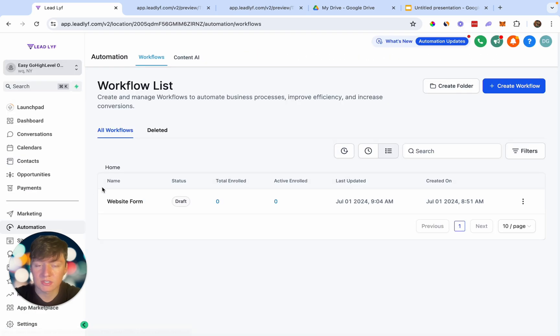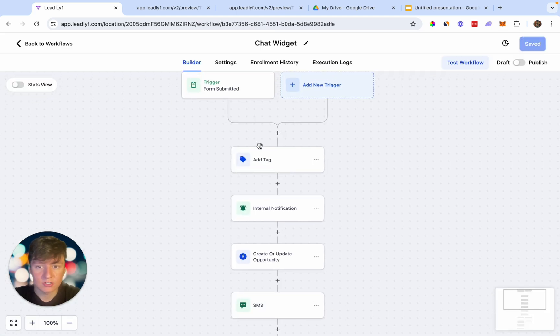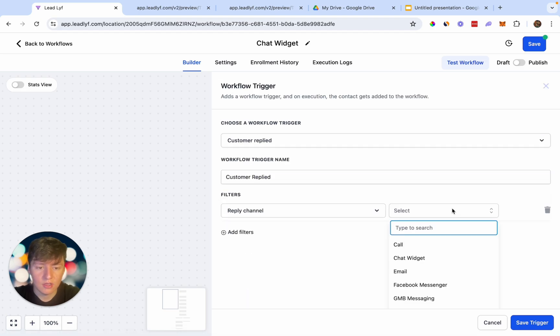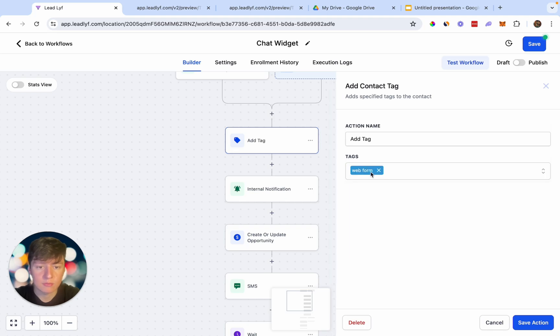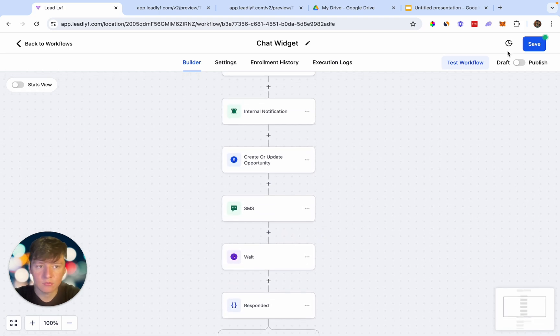To automate the chat widget, go to Automation, find the website form workflow, click the three dots, and duplicate it. Name it 'Chat Widget.' In the new automation, delete the Form Submitted trigger and add a new trigger: 'Customer Replied,' filter by Reply Channel = Chat Widget, and save. Then swap out the 'Website Form' tag for 'Chat Widget' throughout the workflow. Save and exit.